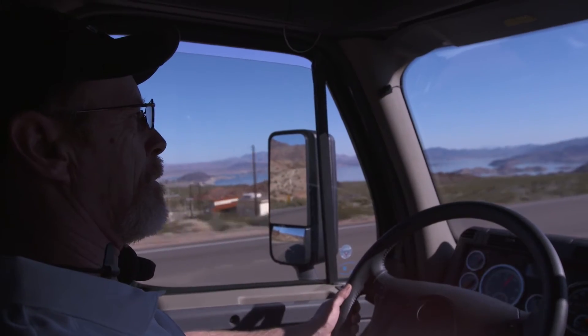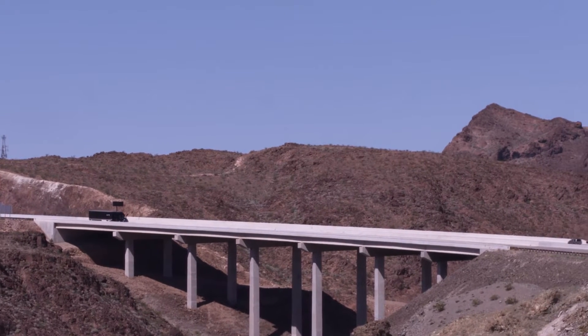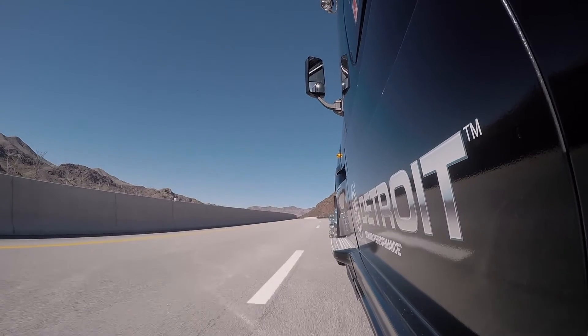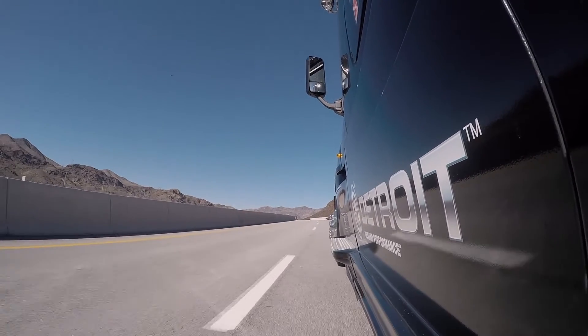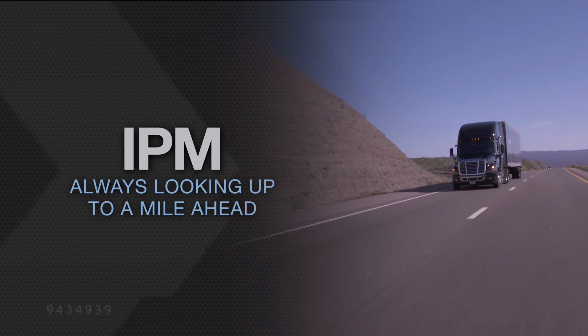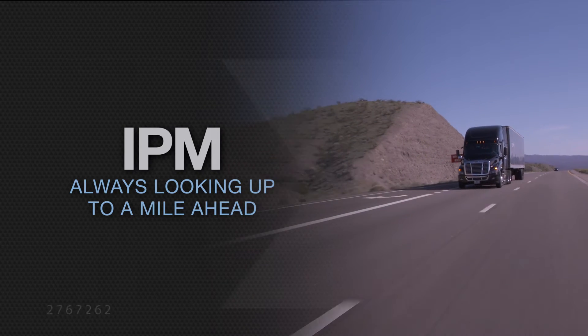IPM uses shifts, acceleration, engine braking and e-coast to efficiently operate the powertrain. All of these may occur at different points than you would expect because IPM is constantly looking up to a mile ahead. Here are a few examples of how IPM plans the route ahead and manages the powertrain.